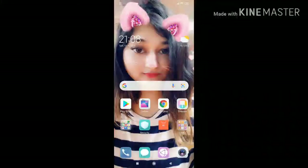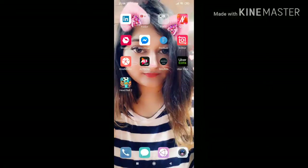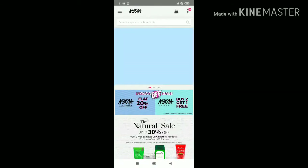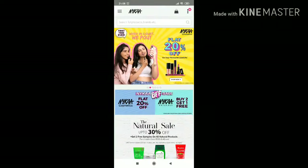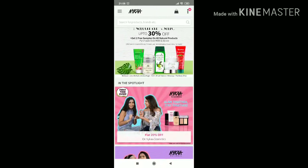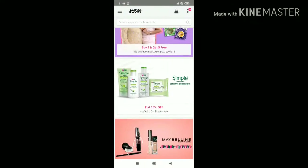Now let me show you how to shop on Nykaa. I went to the Nykaa app and as you can see there are a lot of offers. I bought all of these products from the Nykaa BFF sale — there's flat 20% off, buy two get one free. The deals are really good!